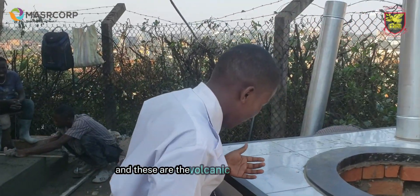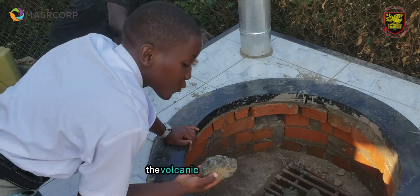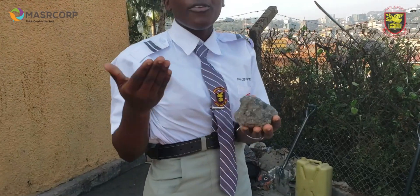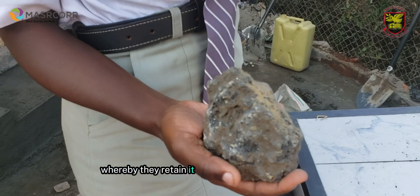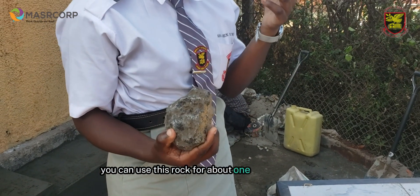These are the volcanic rocks that we use. They are got from those volcanic mountains. The reason why we have enabled these volcanic rocks is, first of all, they are a source of sustainable energy, whereby they retain heat for a very long period of time. You can use this rock for about one and a half years.